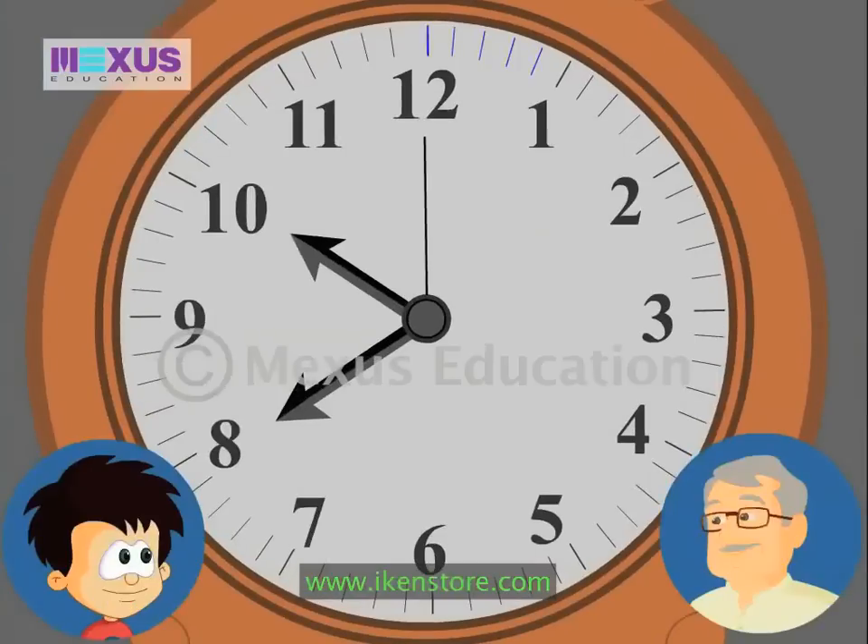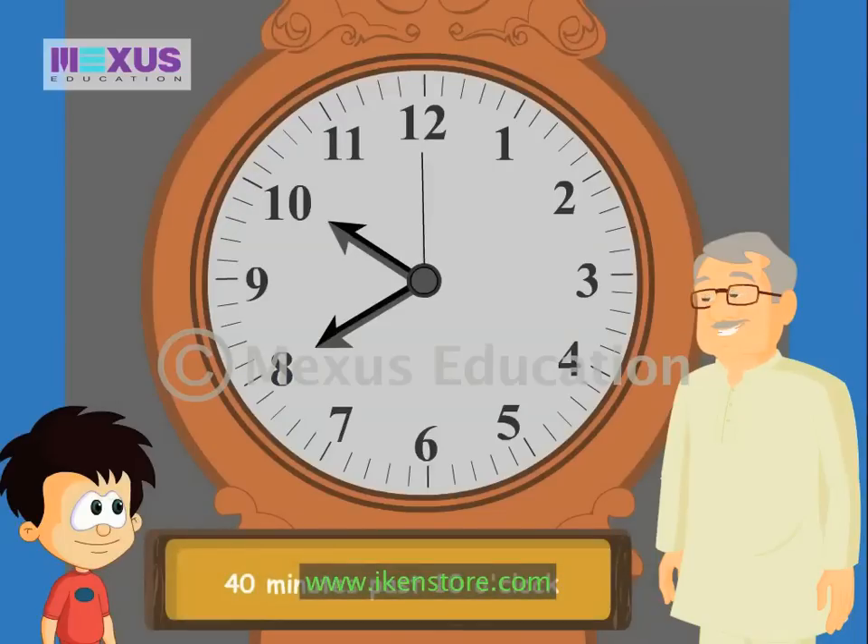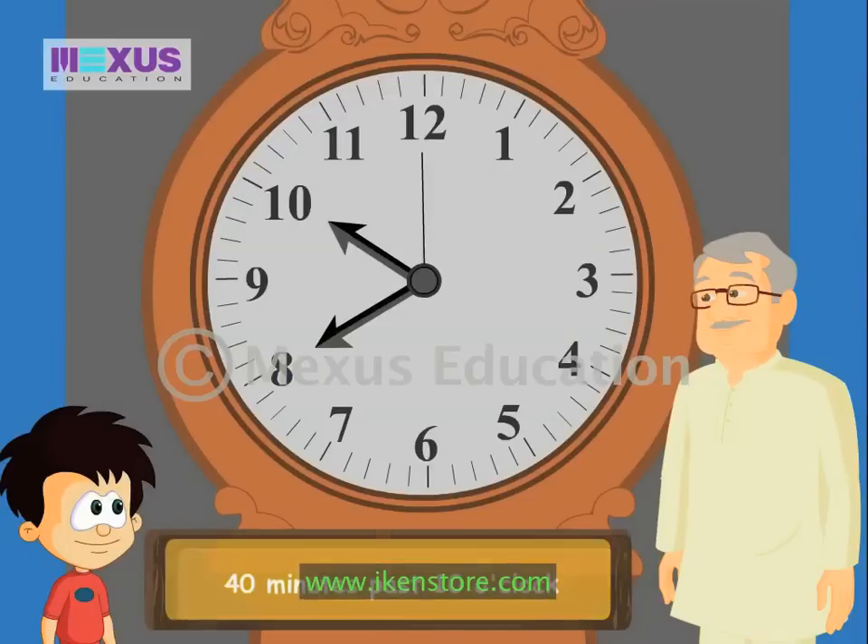It's five minutes, then ten minutes, then fifteen minutes, then twenty minutes — it's forty minutes! So when the hour hand is at ten and the minute hand is at eight, the time is read as forty minutes past ten o'clock.